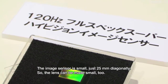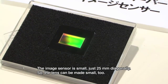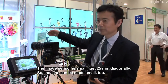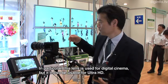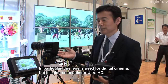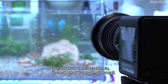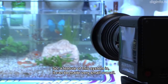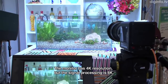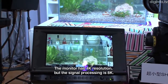The image sensor is a small image sensor, with a width of 25mm. The lens is also very small, especially compared to digital cinema lenses. The lens can be used in Super High Vision, so the overall system can be very compact. The signal processing is 8K.